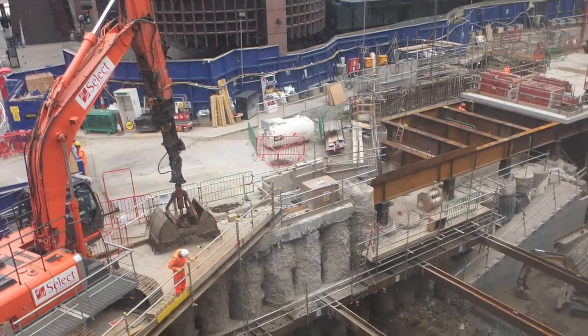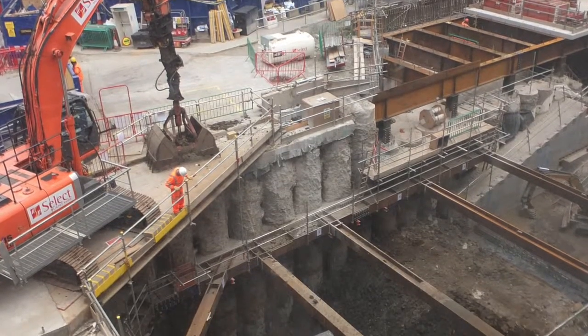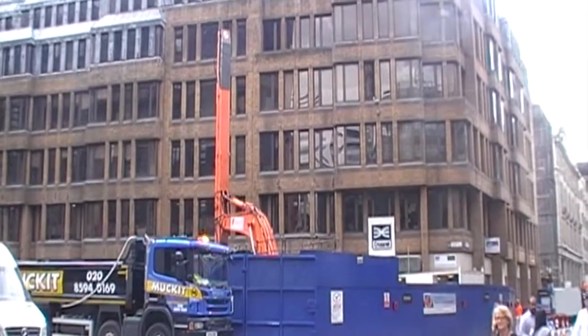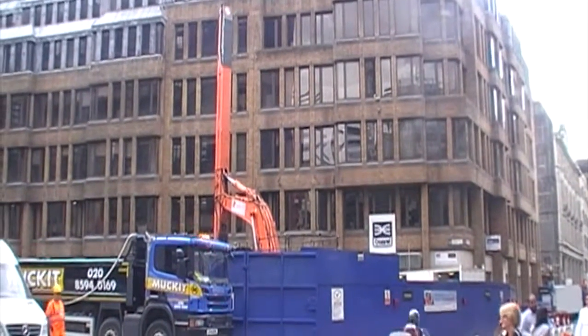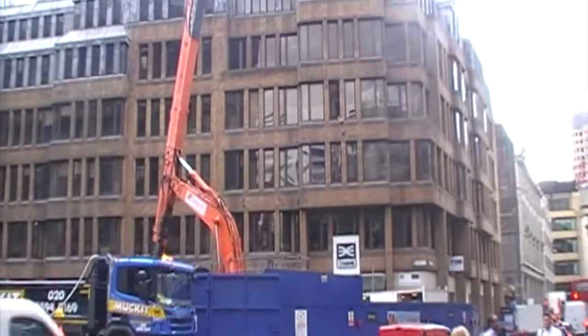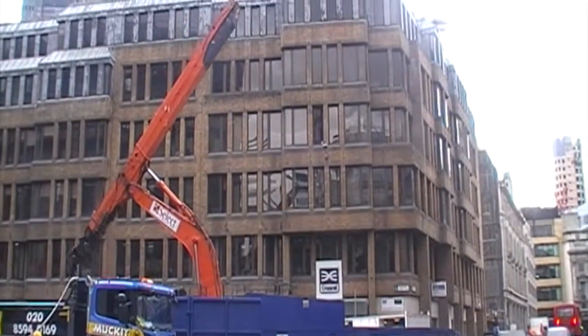Deep foundation works to a depth of 25 metres are now well underway. The site is fast-moving and complex, and consequently it wasn't feasible to run multiple cables from sensors across various zones on the site, so they opted for the GeoSense YSOS 480 system.